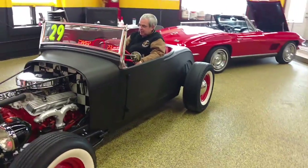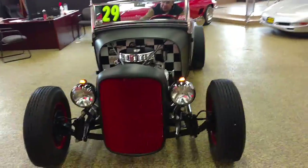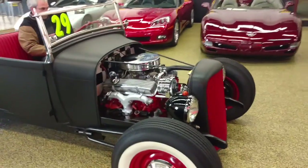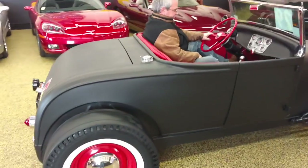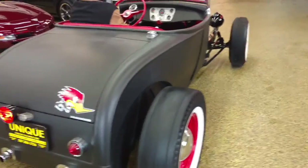Here we have a 1929 Model A Highboy Roadster. The car was plasti-dipped about a year ago. It's got a Turbo 350 transmission and a 283 small block. Just a nice, clean, custom car.